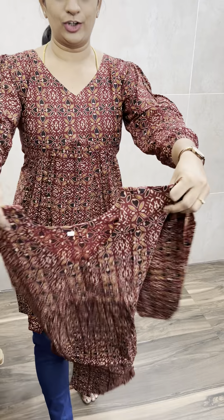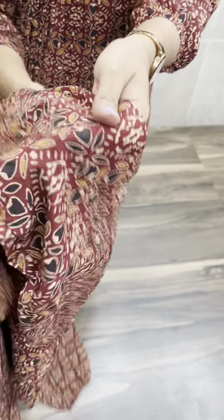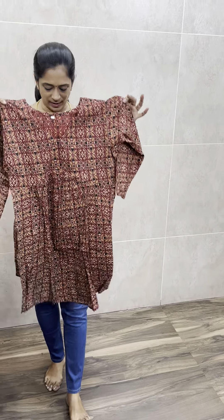It is a beautiful finish in the first portion. It is a printed fabric. It is a 3/4 sleeve. It is elastic. It is a casual finish. It is beautiful.